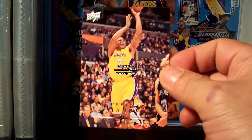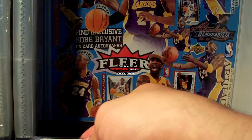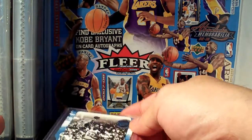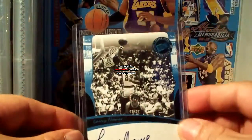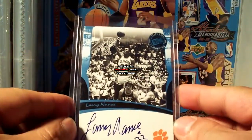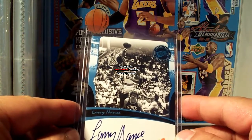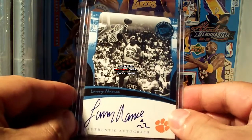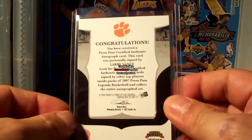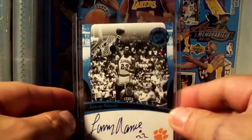Derek Fisher, and the card that I traded for — he threw in his Larry Nance on-card autograph. I think Larry Nance was the first slam dunk king. If I remember correctly, he defeated Dr. J in the first slam dunk edition. Nice on-card autograph — thanks John!